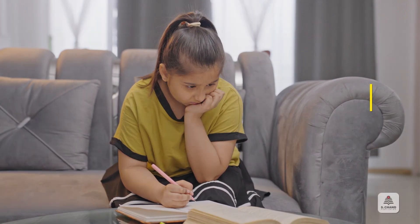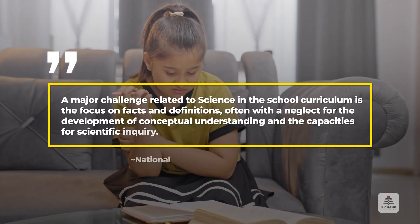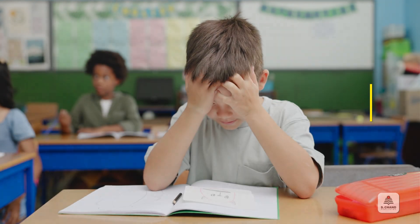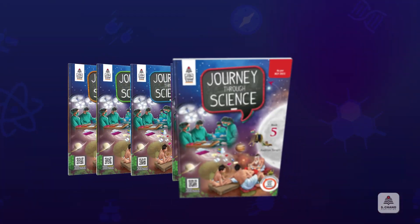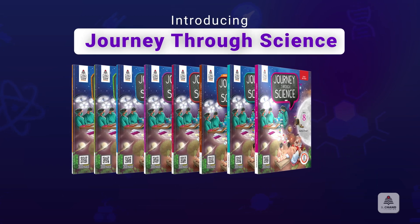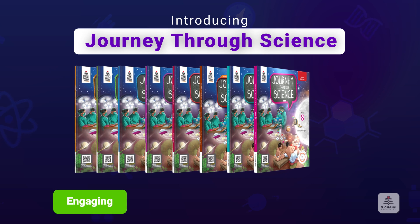One of the biggest challenges in today's science education is the lack of focus on conceptual understanding and scientific inquiry. Introducing S Chan's Journey Through Science — a comprehensive book series that tackles this issue by making learning engaging, hands-on, and driven by curiosity.